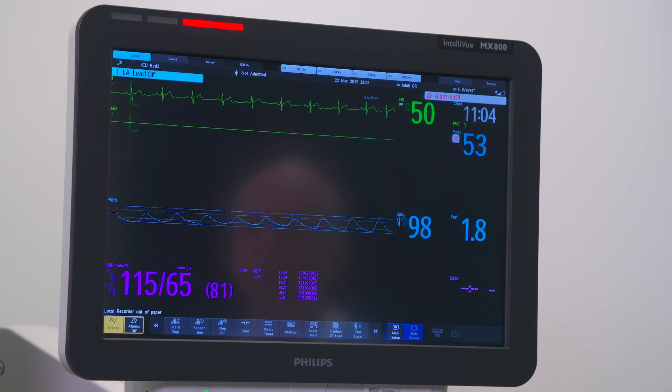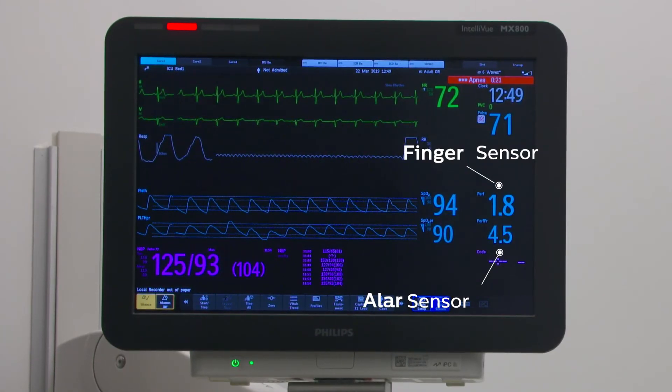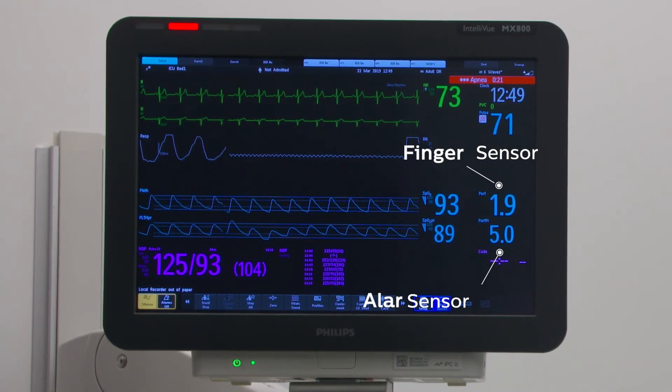In the case of a trauma patient, somebody with very poor perfusion, you want to know that you still have perfusion because a pulse oximeter is also a sign of life. It helps you differentiate electrical activity from electrical activity without a pulse — so-called PEA. We would be quick to put an ALAR sensor on if we weren't satisfied or able to get anything from the periphery.